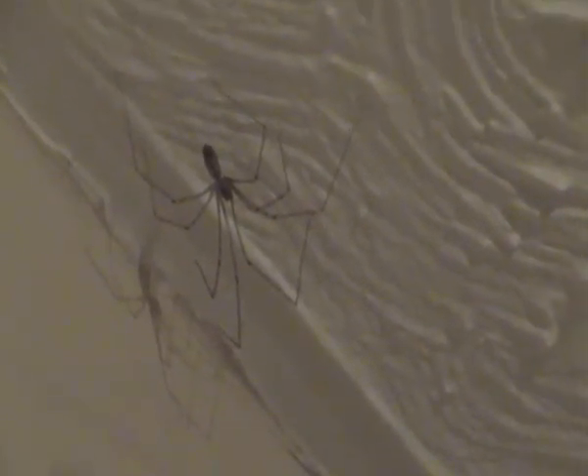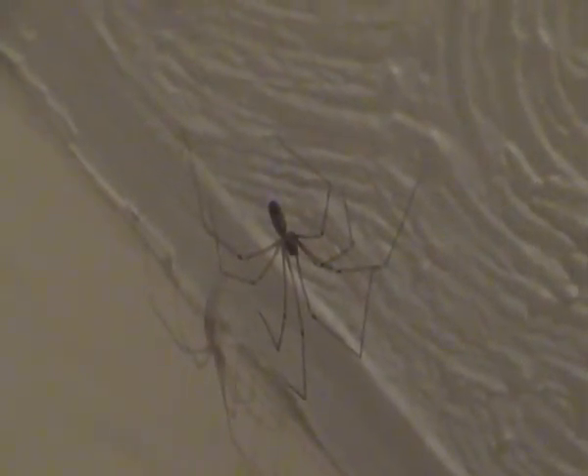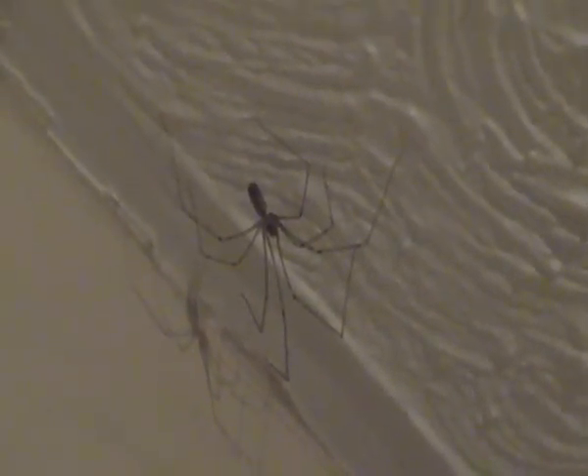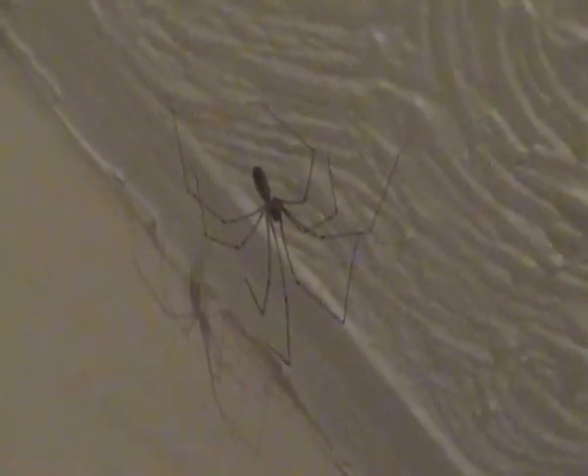Unlike most other spiders, daddy long legs spiders usually wander around in search for food. Well, they do sometimes wait for their prey as well, like this one is, but more often they usually wander around in search for food.